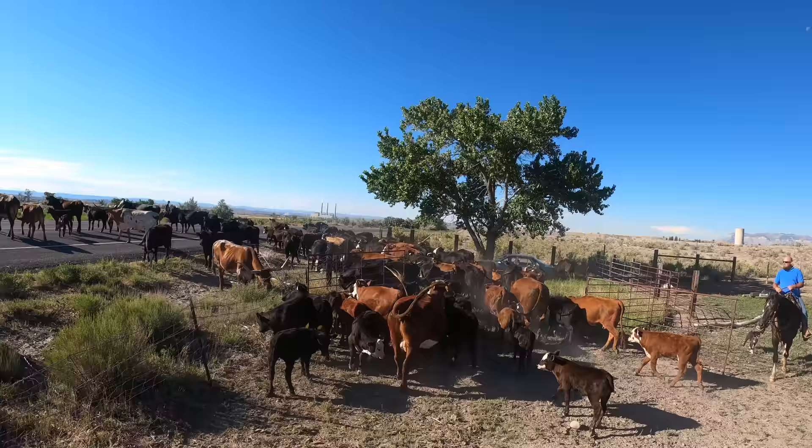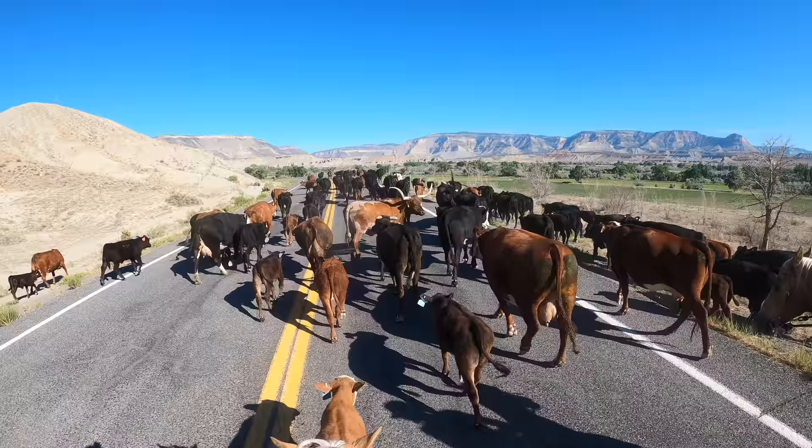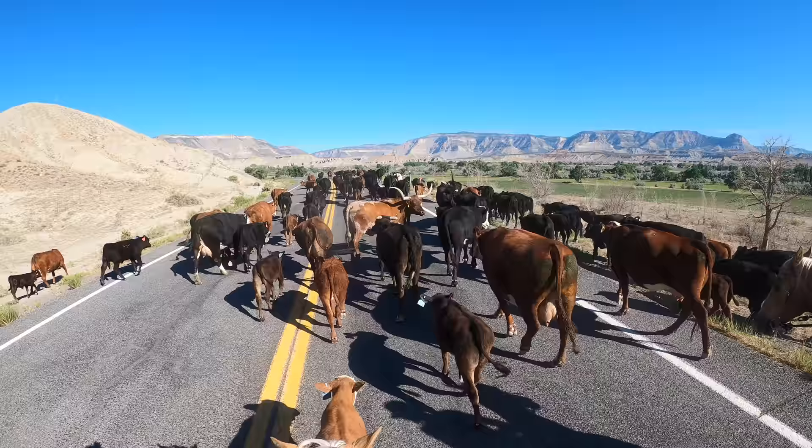We started gathering the cattle in a few different fields near town. We planned on meeting up with all the cows in a corral about a mile away from the furthest field.